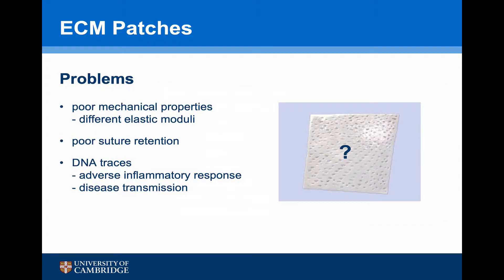However, these patches are not perfect. They are not a tendinous material, so they have poor mechanical properties with a different elastic moduli. They are not particularly strong, so they have poor suture retention. And despite every effort, there are still DNA traces, and there have been reports of adverse inflammatory responses, as well as the potential for disease transmission.